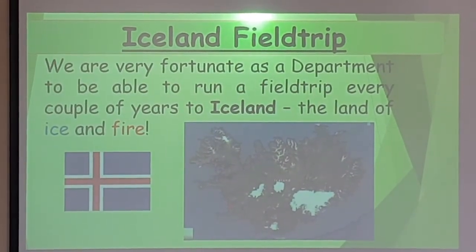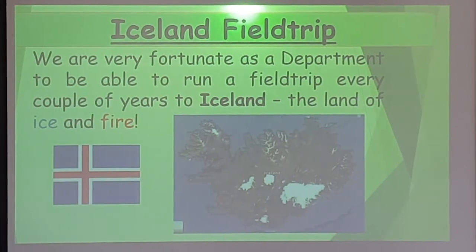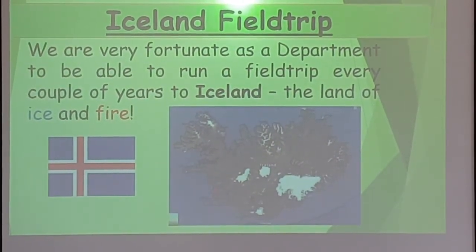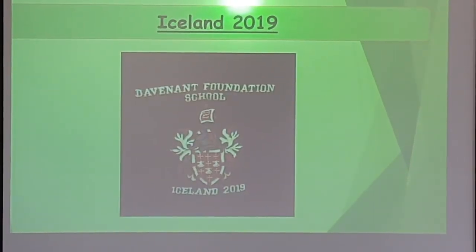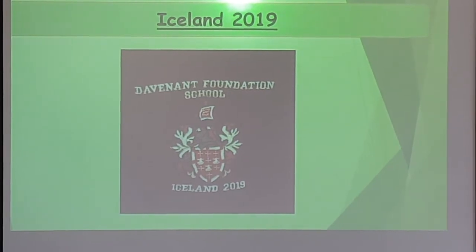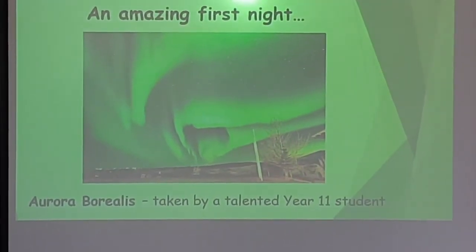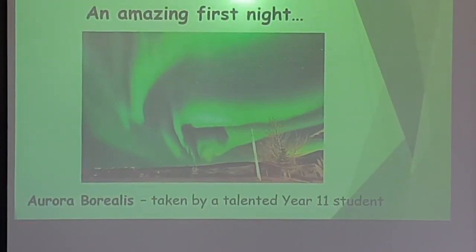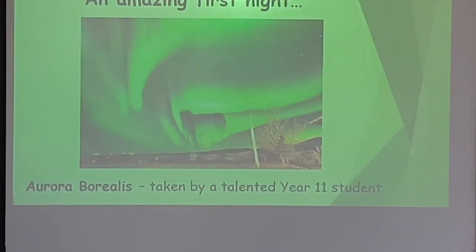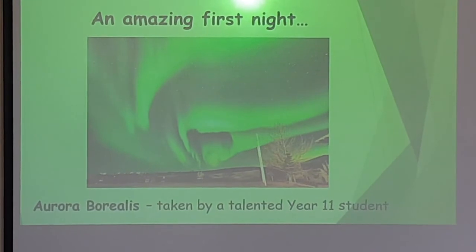We're very fortunate as a department to run a field trip every couple of years to Iceland — the land of fire and ice. Our last trip was in 2019, and we all get our own individual hoodies on the trip. On our first night travelling to our accommodation, we were really fortunate to see the Aurora Borealis — the Northern Lights — captured in a photograph by one of our talented year 11 students. We've been several times and had never seen the Northern Lights before, so it was just an amazing experience. What a way to be welcomed to Iceland.